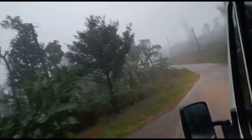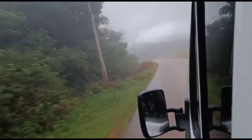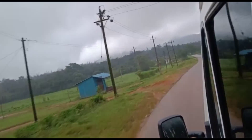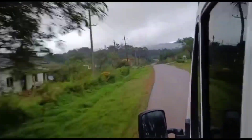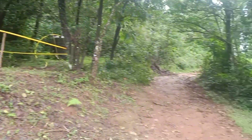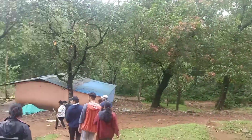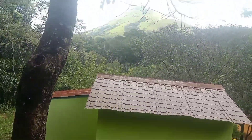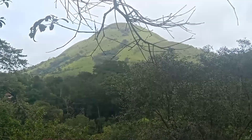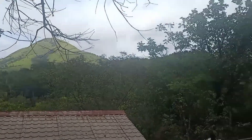We'll be visiting one more waterfall nearby — it's not as huge as the previous one but the scenery is quite nice. We have almost reached our final destination. There are not many visitors here, and there are some houses nearby that look like a resort. This is the scenery near to this waterfall and we'll be heading towards it.